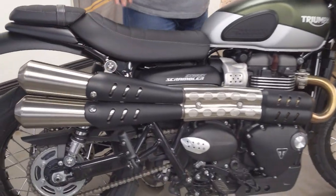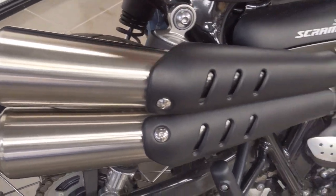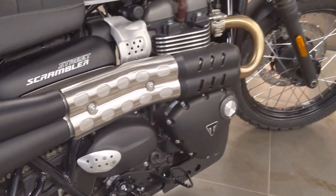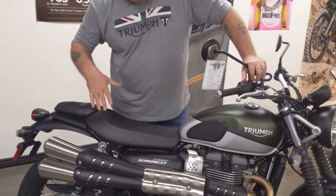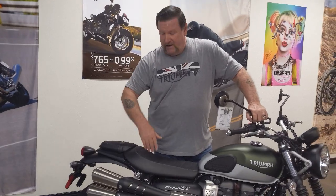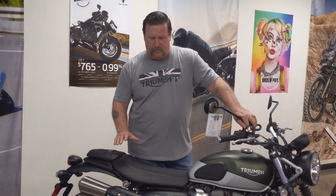The exhaust is up high for a reason. A lot of people wonder why they are up high — it's strictly because guys challenge themselves to do things they get comfortable doing on motorcycles. Depending on how aggressive you are, on this bike it's not really super aggressive, but if you decided to push yourself, you can take this through some pretty deep water. If the exhaust was down low, it would fill up with water and kill the engine. That's why the exhaust is up so high — so you can challenge yourself.